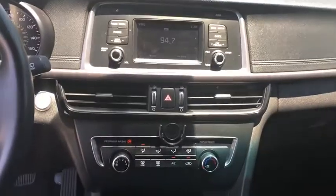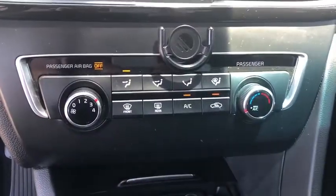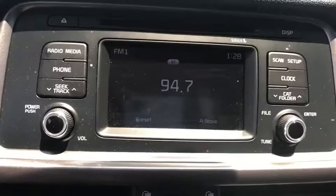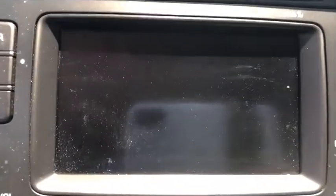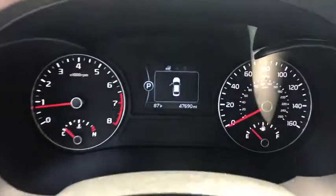Leather-wrapped steering wheel, Bluetooth, power steering, adjustable steering wheel, keyless start, cruise control, aluminum wheels, four-wheel disc brakes, AM-FM stereo radio, rear defrost, front-wheel drive, MP3 player. If affordable style and reliability are what you're looking for, this vehicle couldn't be more perfect. Drive it today!